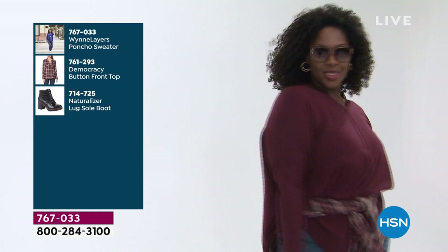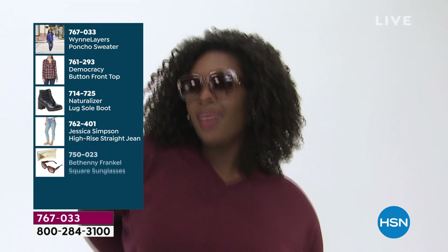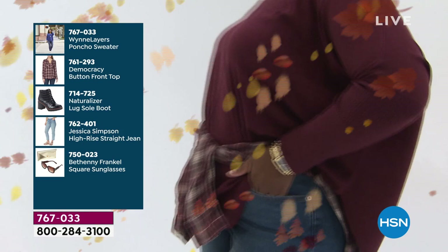Look how cute this is — just a little belted plaid shirt like a plaid flannel shirt, with a pair of ripped jeans. She just rocks it with such confidence. Whatever your style is, it should fit you and your personality. I have my own style, but it doesn't mean you can't make it your style.